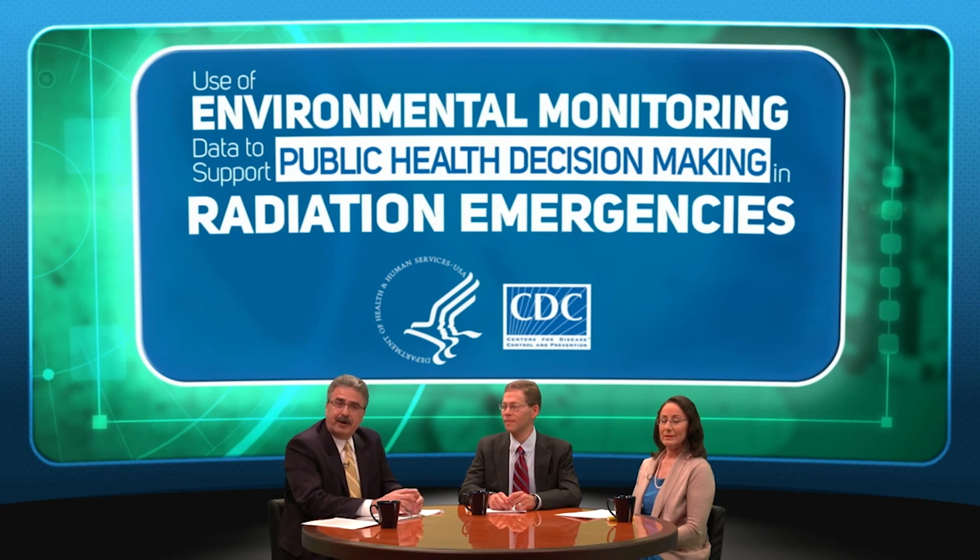Hello, and welcome to the panel discussion on the use of environmental monitoring data to support public health decision-making in radiation emergencies. I'm Armin Ansari, a health physicist with the Centers for Disease Control and Prevention. Joining me are Dan Blumenthal, manager of the Department of Energy National Nuclear Security Administration Consequence Management Program, and Frida Fisher-Tyler, director of the Radiation Control Program for the State of Delaware Division of Public Health.